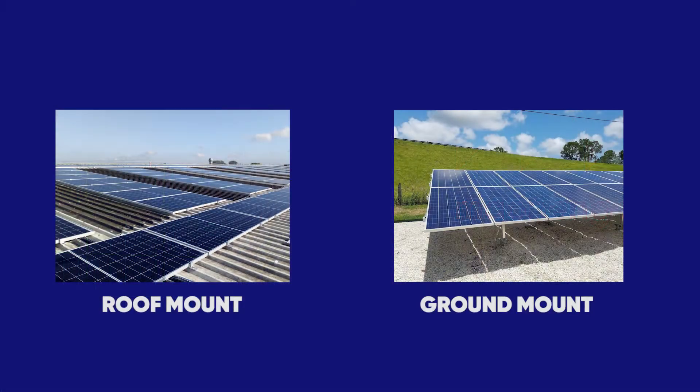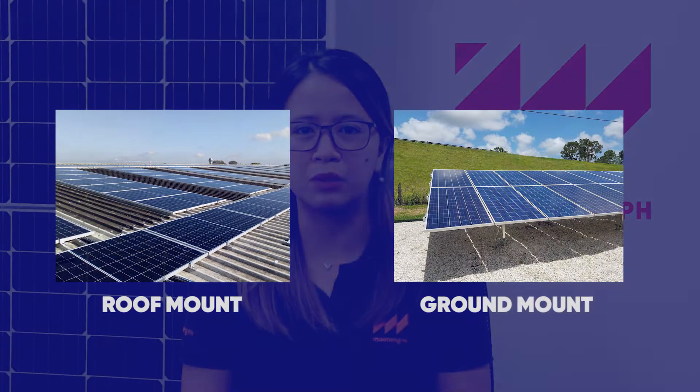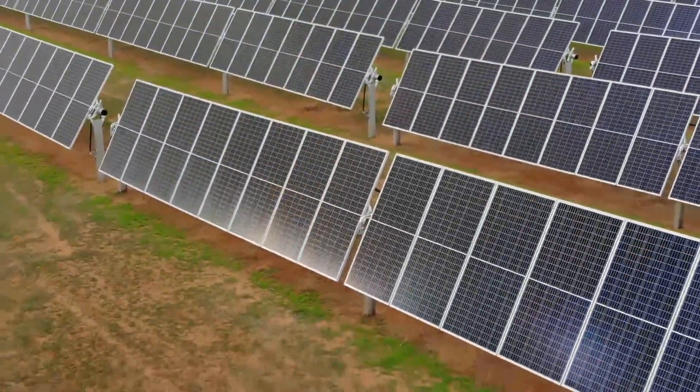But what are those major factors affecting your system costs? First, the type of installation. There are two main installation methods for solar: roof mount and ground mount. Ground mounts often result in higher components and labor costs, which affects your system costs.